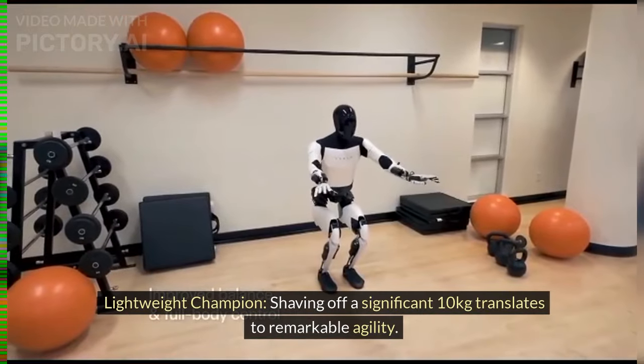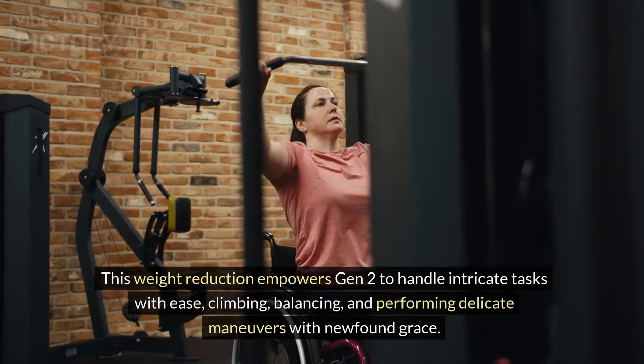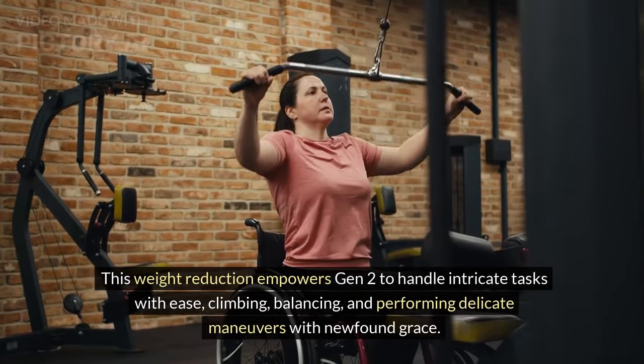Lightweight Champion — shaving off a significant 10 kilograms translates to remarkable agility. This weight reduction empowers Gen 2 to handle intricate tasks with ease: climbing, balancing, and performing delicate maneuvers with newfound grace.